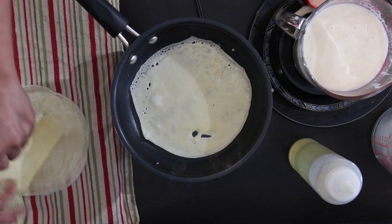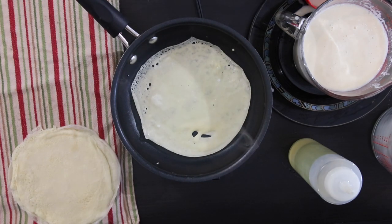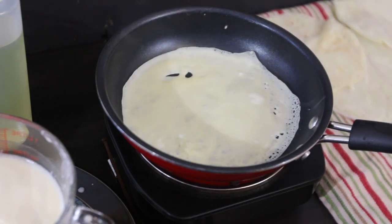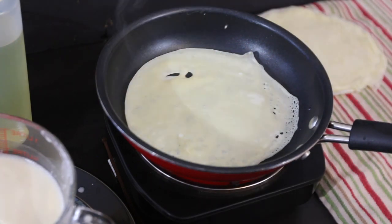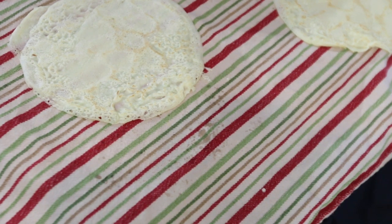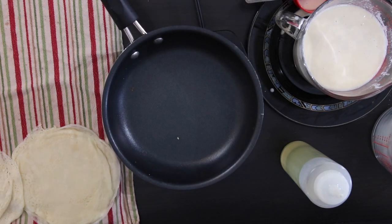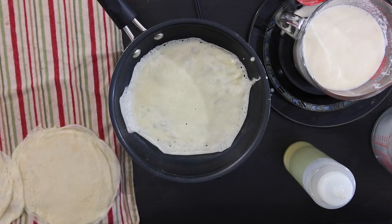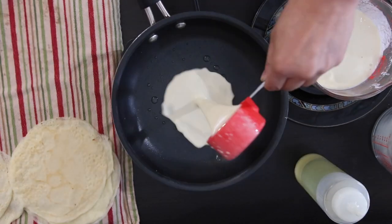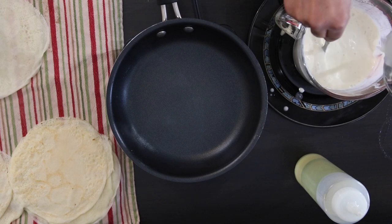As the crepes cool, I'm going to stack them one on top of the other. Remember when you're cooking these crepes, you're looking for a light golden brown — it should still be soft and slightly sticky. This should make about 18 to 20 crepes. Add water to your batter in between if it starts to thicken.